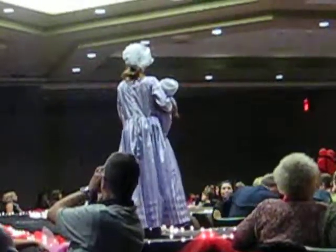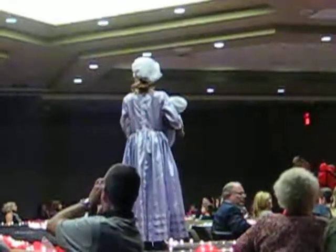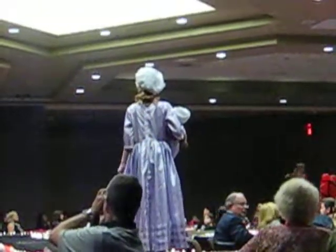Proper posture was very important when Felicity was taking lessons in the Ladylike Arts at Ms. Manderley's. It was at Ms. Manderley's that Felicity met her friend Elizabeth Cole.